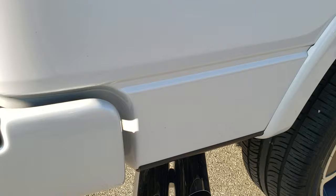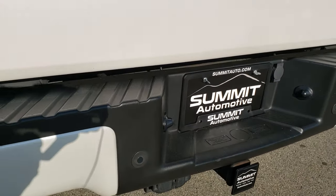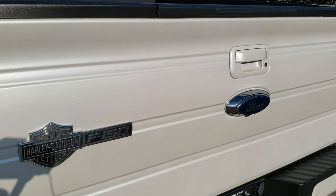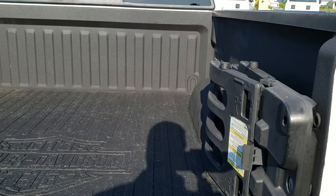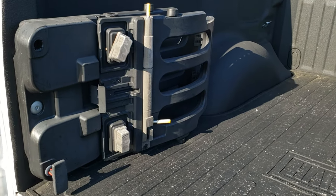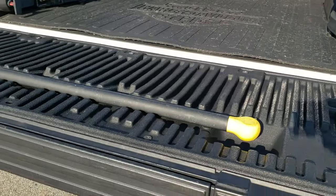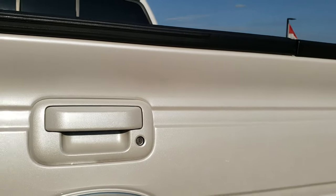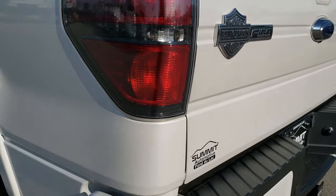You get the chrome tipped exhaust as we come around to the back of the vehicle. This one has the backup parking sensors and the full towing package which includes the receiver, 4-pin and 7-pin wiring. The tailgate is in excellent shape. You can really get a good idea of that white tri-coat metallic paint. It has a spray-in bed liner, a Harley-Davidson bed mat, a cargo organizer which also turns into a bed extender. You get the tailgate step assist with the raised assist tailgate. The backup camera is located right under the Ford symbol.